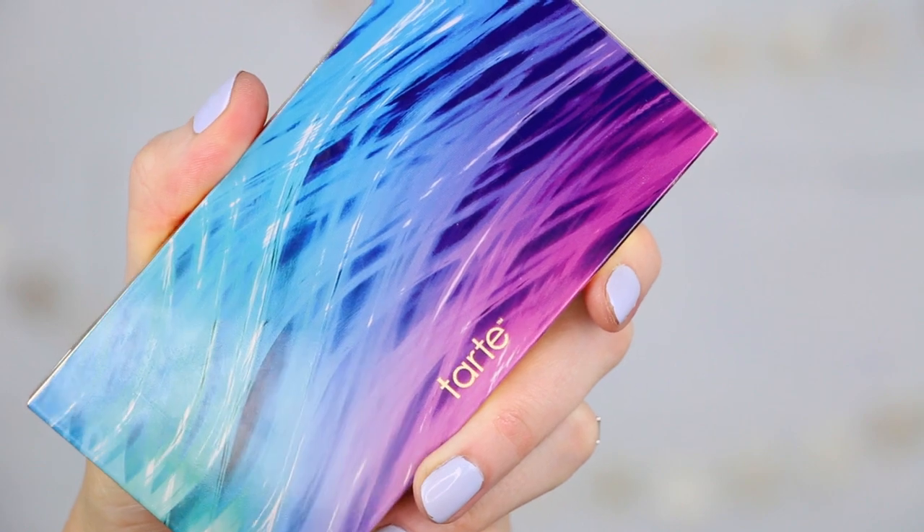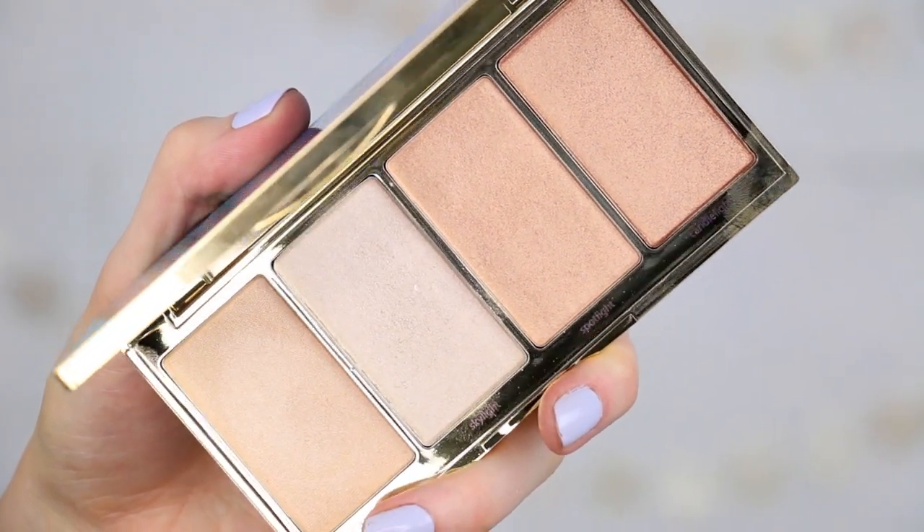The first product I want to talk about is a palette from Tarte — this is the Rainforest of the Sea Volume 2 Skin Twinkle. It says here it's a lighting palette as opposed to a highlighting palette. I think I ordered this off of the Tarte website because I finally bought the Shape Tape concealer, since Canadians know it's not available at Sephora and we don't get Ulta. Ulta, please ship to Canada — we need you here. But I'm pretty sure you can buy this palette at Sephora so I'm including it in this haul anyway.